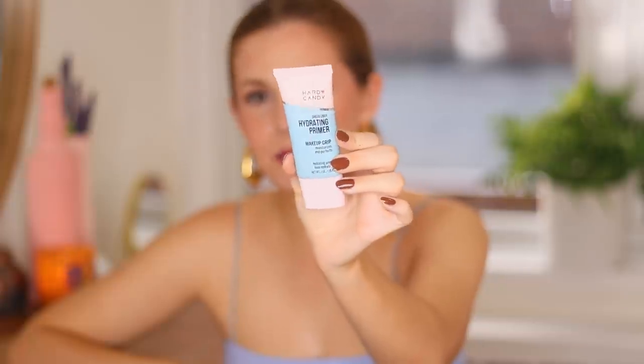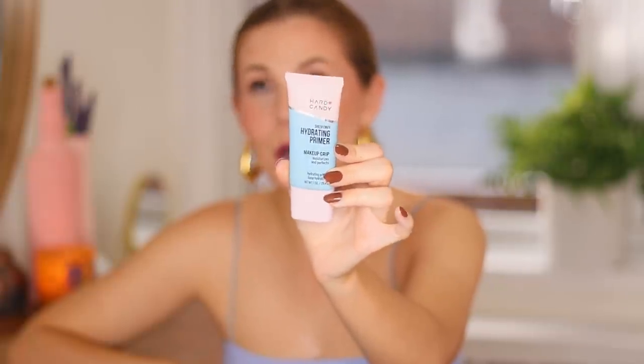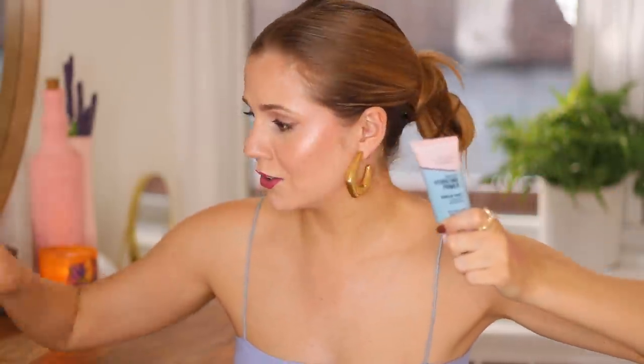A newer favorite that I cannot be without is this one from Hard Candy — this is called the Sheer Envy Hydrating Primer. A subscriber made me buy this product and I'm so glad they did, because this is the best gripping primer I've ever used and it's only $7. These two just happen to fall under the drugstore price point, but they're better than any high-end primer I've tried.